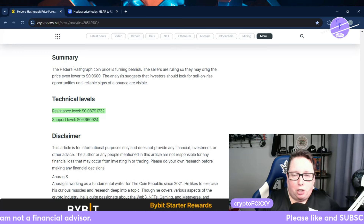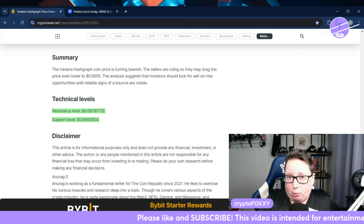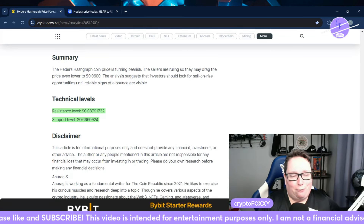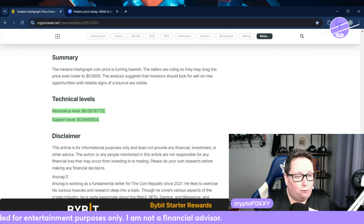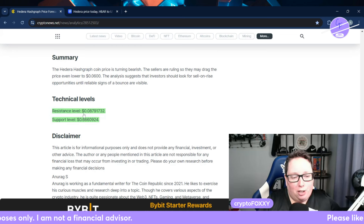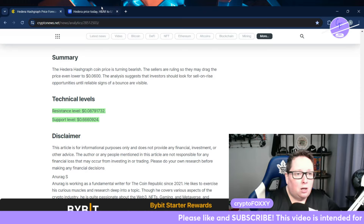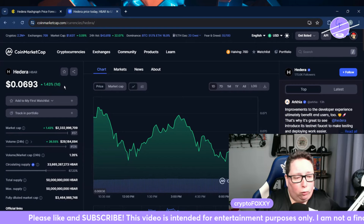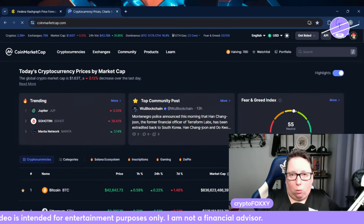Dollar cost averaging is something I do quite often with that type of strategy. I'll look at big swings to the downside — if we get like a 20% dip, I'm obviously going to buy a little bit more and add that to my position and keep hold of it over the long term. That's just my opinion and my trading strategy — you do what's right for you. We are looking at a resistance level of 8.7 cents and a support level of about 6.6 cents.